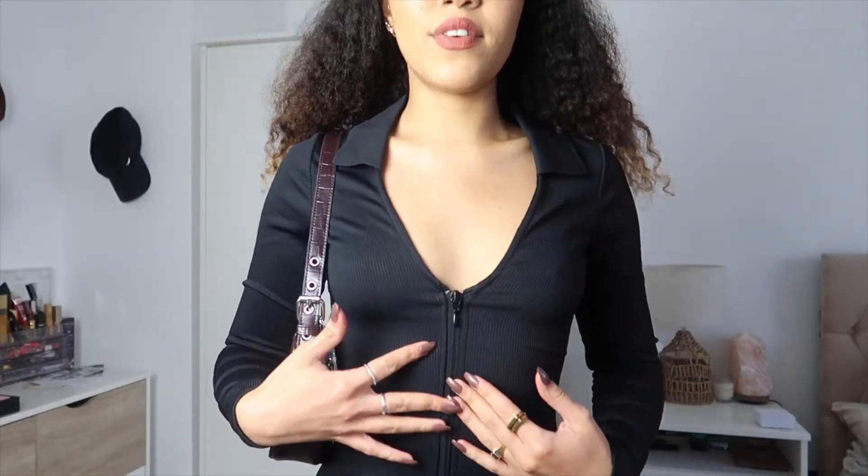I'm obsessed with this dress. The only thing is it keeps shifting so I keep having to pull it down. It's such a nice flattering material with a very low neckline — depending on your chest size that might be a concern. With some nice necklaces it would look great. It stops just above the knee, which is a really nice length, and it cinches you in all the right places. So comfortable.